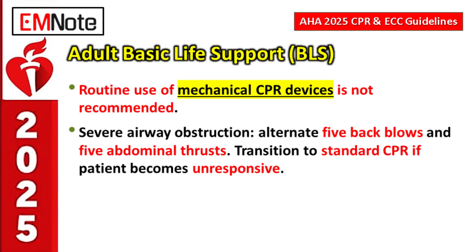Regarding mechanical CPR devices in BLS: routine use is not recommended. High-quality manual CPR remains the foundation. Mechanical devices may have a place in specific situations — prolonged transport, difficult environments, or rescuer safety concerns — but they do not replace skilled manual CPR as the default.